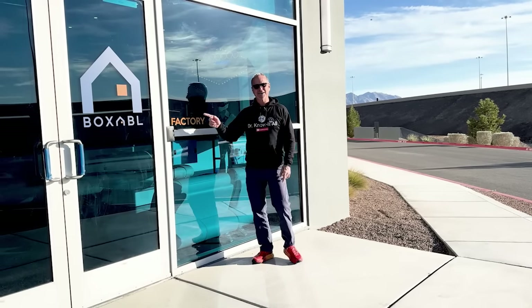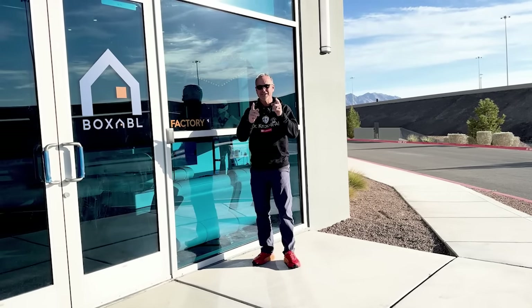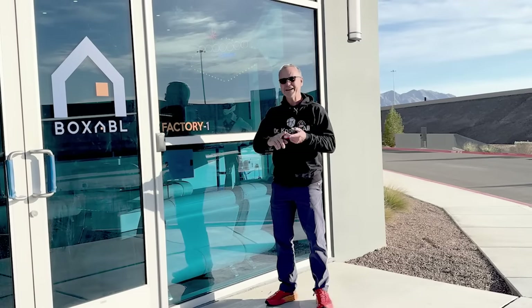Did you know that Elon Musk loves tiny homes and he actually has a Boxable? You can get one too. We're going to tour the factory, talk to the CEO, and also show you a sneak peek of the next generation Boxable.